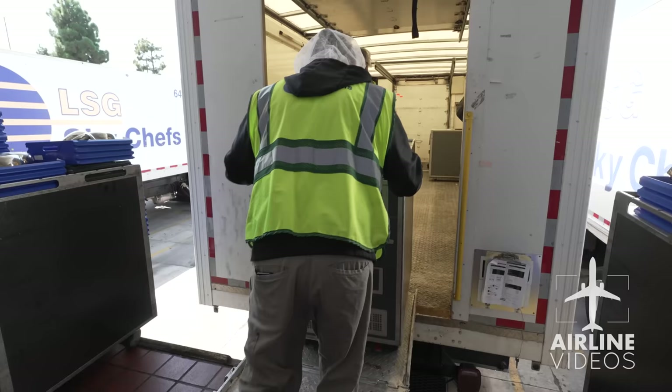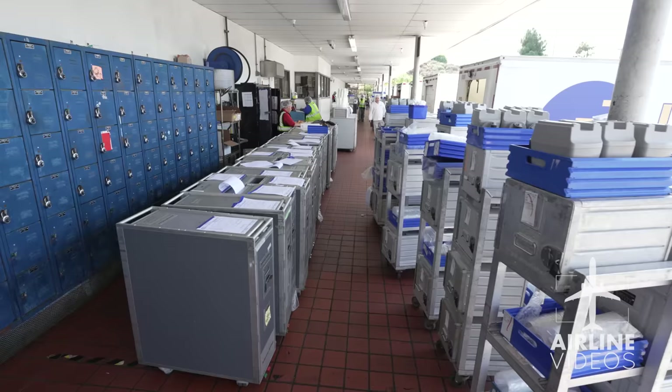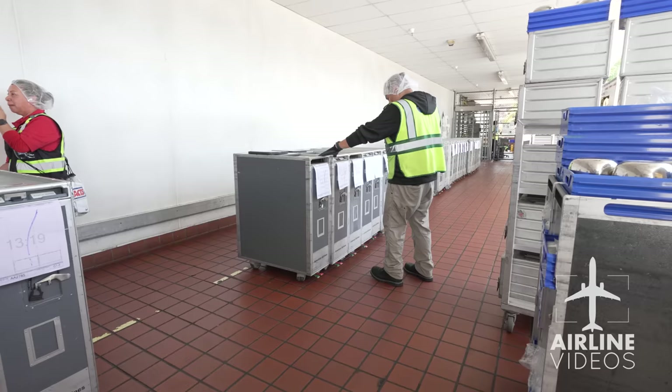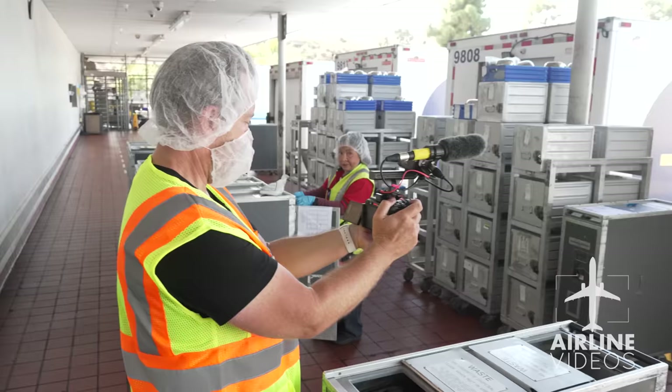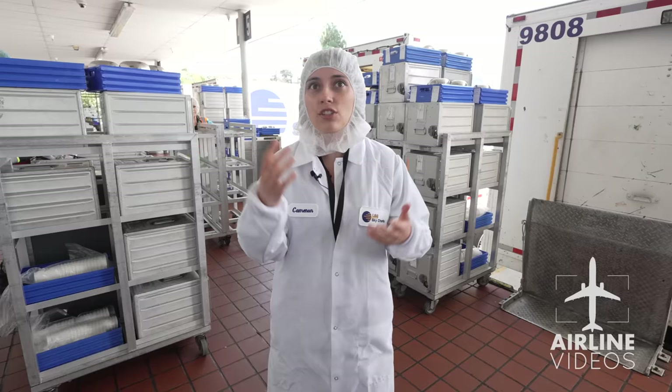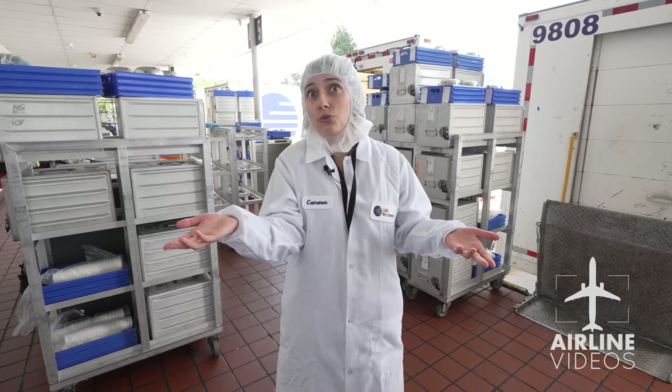Before any food can head out to the plane, it must go through strict security measures in the ramp area. Carts are checked by an outside security source to make sure everything is safe, then loaded onto the truck. The truck is sealed and taken out onto the tarmac. Just as you as a passenger have to go through security to get on the plane, so does the food.